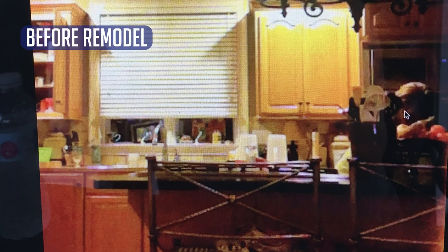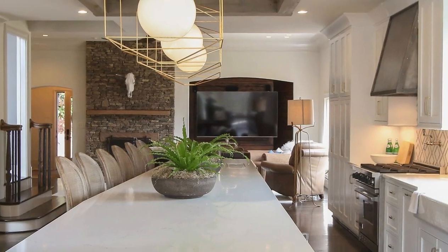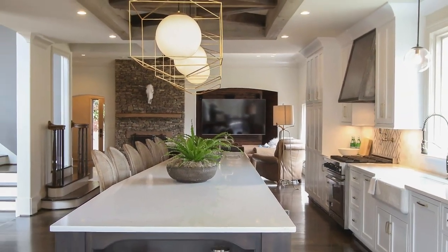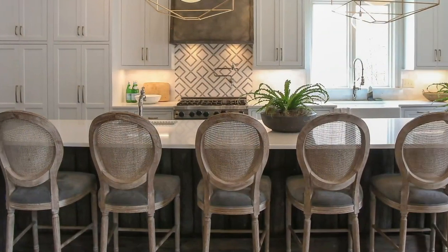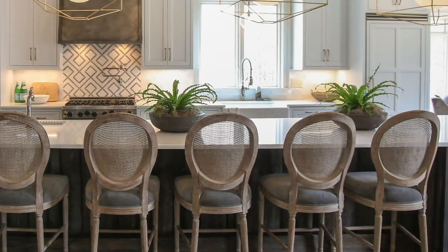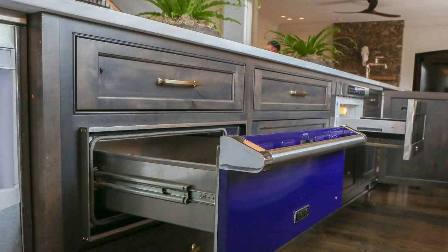This family of six wanted an open floor plan kitchen that captured their personality while meeting their daily needs. Walls were opened up and steel beams utilized to create a seamless transition between the kitchen and living area. A massive 18-foot island was designed with seating for six at one end and plenty of prep space, along with room to house appliances.